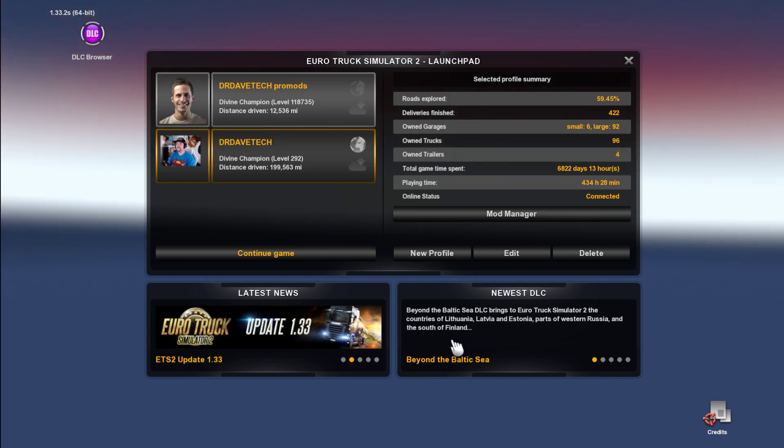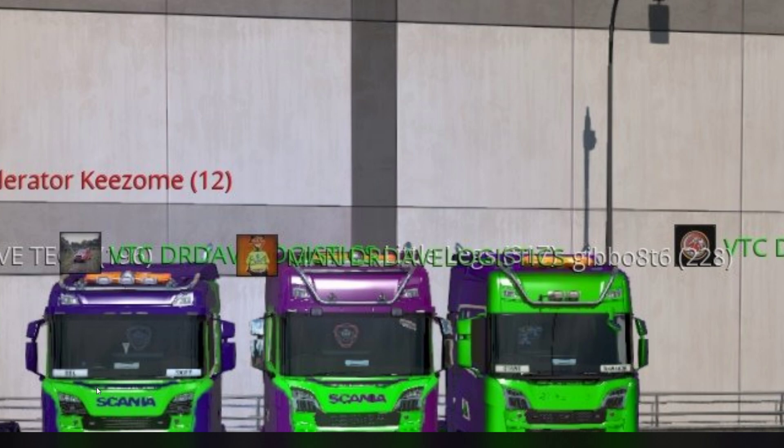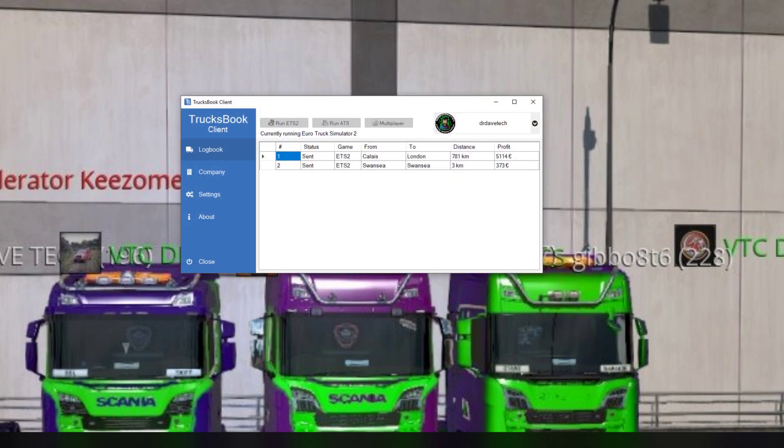Before today, before James told me how to do this, my TrucksBook was not logging a single run. Just to prove it — here's my TrucksBook. These are the two test runs I did to make sure it was working again, and as you can see it's logged two runs. Before I did this, it wouldn't log anything.